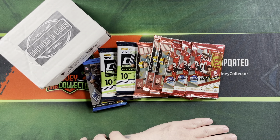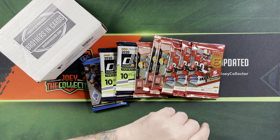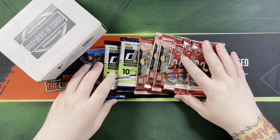Hey everyone, Joy Collector here. Welcome back to my channel. Today's my first day back to doing my Sub Box Sundays since starting my 30 days of ripping. I kick off the series with a new sub box I have never opened before: Brothers and Cards. This is for January, it's a gold football box. I ended up with three Elites, three Legacy, two Donruss, and one Phoenix.